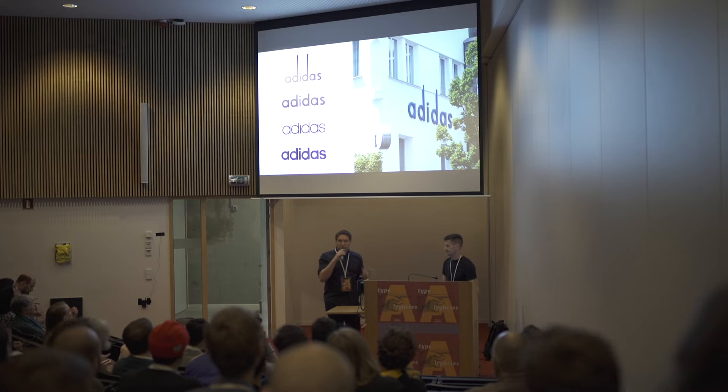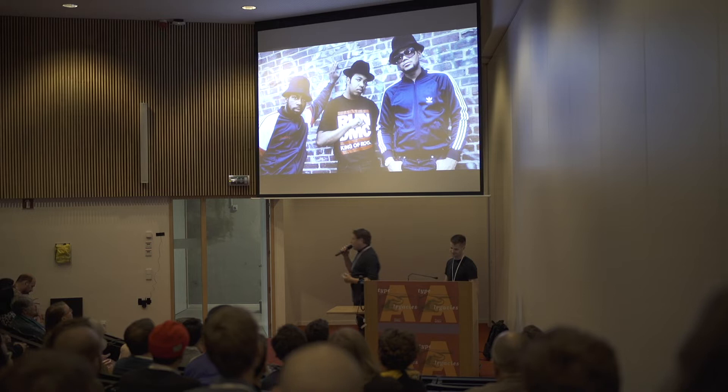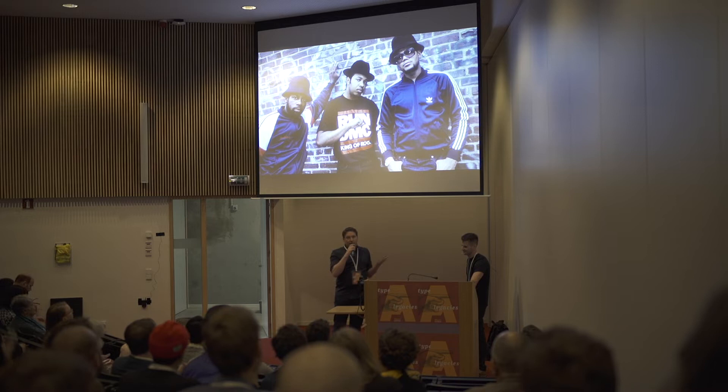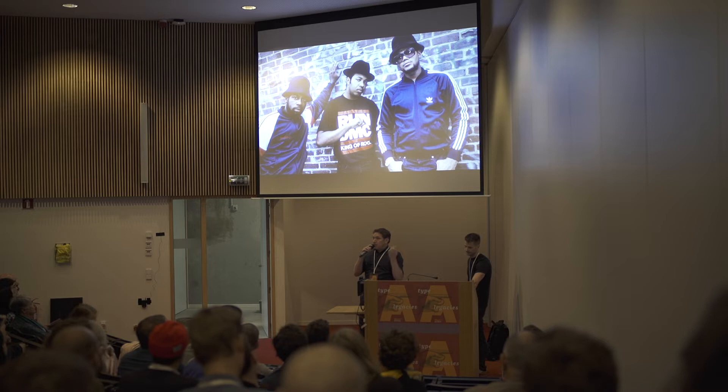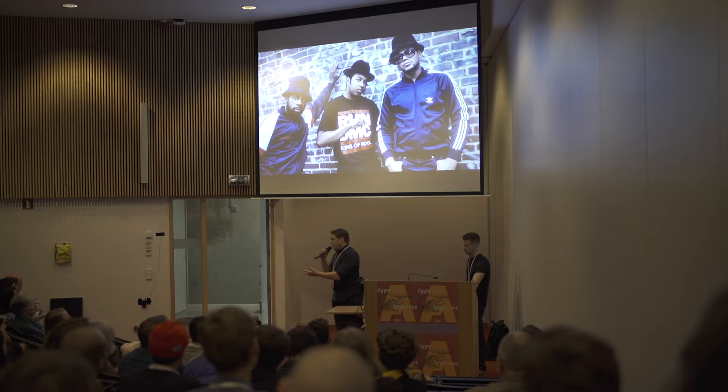Then the newer logos that you'd be more familiar with, like the Trefoil, which these guys wore. This is how I first learned about the brand in the 80s. It was one of many moments in our brand history where we got appropriated by street culture. What was once a sports shoe — like the basketball shoe that was the Superstar — became an icon of streetwear. Track suits made for athletes became the icon of hip hop at the time.